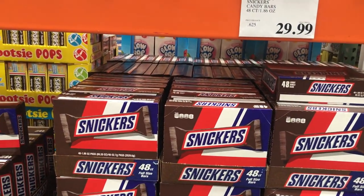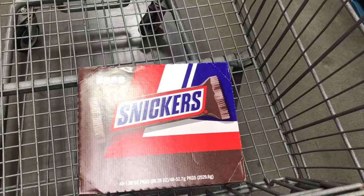These Snickers right here — you get 48 of them for $30, and if you sell each for $1, that gives you a profit of $18.